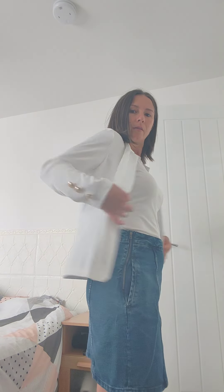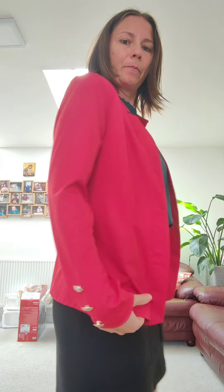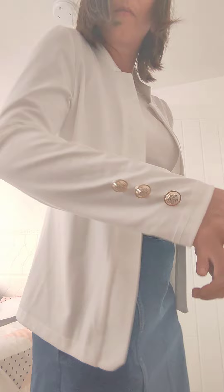What I really appreciate is how well it fits. It's structured enough to look professional but not so stiff that it feels uncomfortable. I've worn it for full work days and it still looks crisp by the end. I'm absolutely blown away. The fabric quality is top-notch too — it doesn't wrinkle easily, which is a huge plus for me.